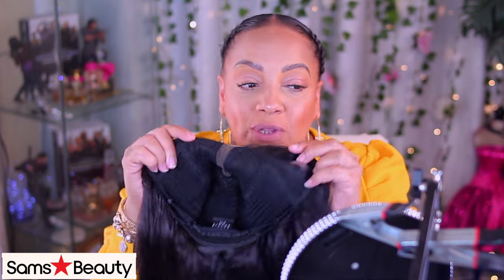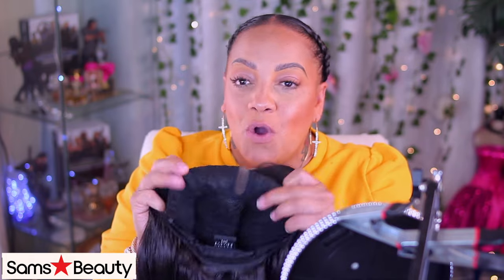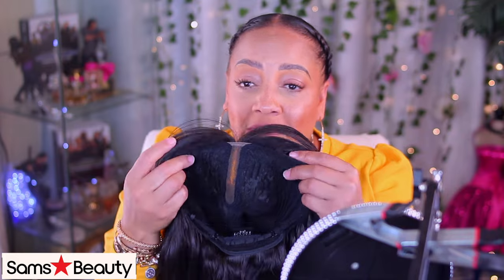All right ladies, let's talk about this — this is a pre-cut, pre-done lace front. Do you see the edges? There's no lace to cut off. That is why they gave you the curtain bangs. So it's just like a — I don't know if you want to call it a lace front or a tee part — it's just like a full wig with lace parting.